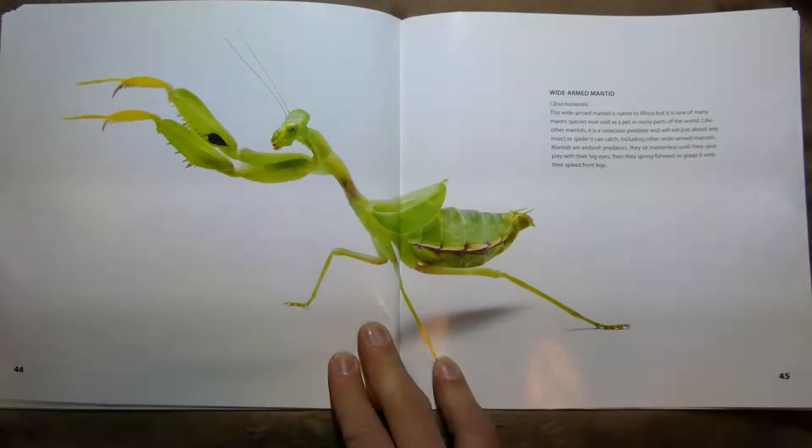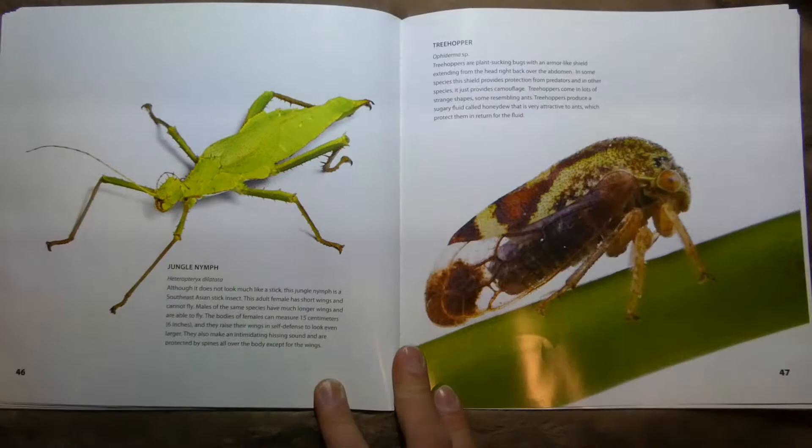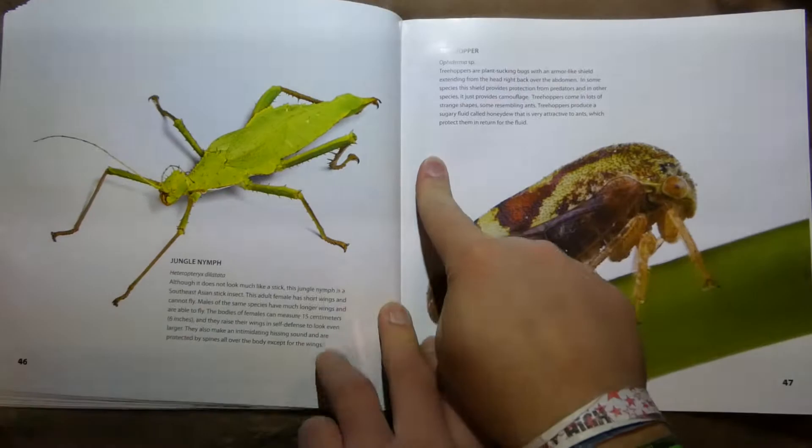Wide-Armed Mantid — these guys are native to Africa, but as with many species, they're now sold as pets, so you can probably find them all over. This one is a Jungle Nymph — it doesn't look much like a stick. This one is a stick bug — it does look kind of spiny though.